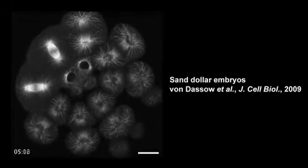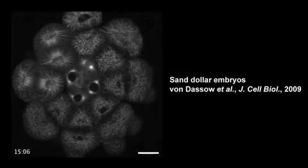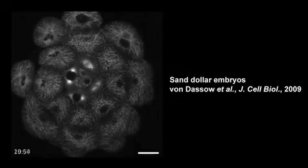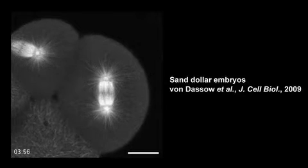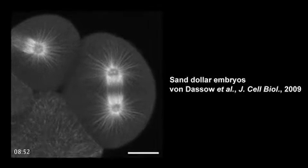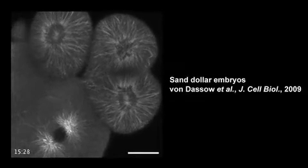Astral microtubules emanate from mitotic spindle poles toward the cell cortex. Although their precise function is controversial, they help position the cytokinetic furrow at the end of mitosis by confining actomyosin contraction to the cell equator. When microtubules are shortened with depolymerizing drugs, contraction occurs all around the cell cortex.